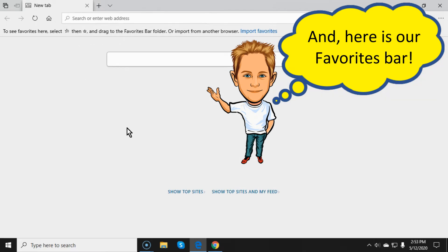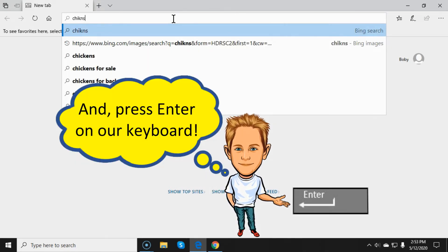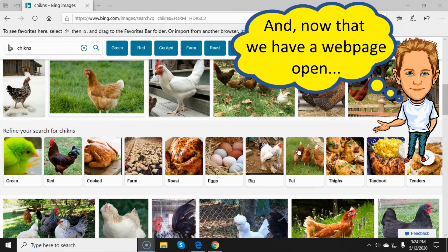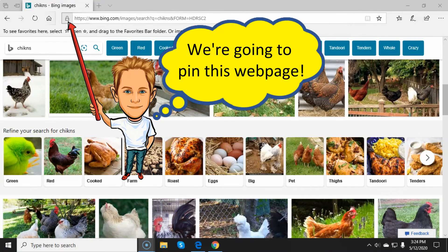Now watch this right here. If Weezy go to punchin' in 'chickens' right here — C-H-I-K-N-S — like that right there, and then Weezy go to punch down on that doggone Enter key on them doggone keyboard keys, now looky here — here's a bunch of them there doggone chickens what's done showed up in that dadgum internet window right here. And since Weezy likein' them there chickens,